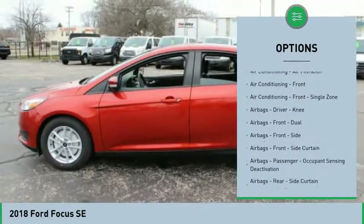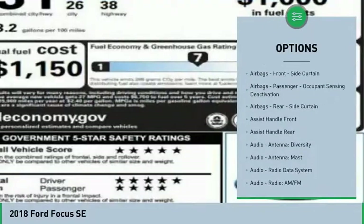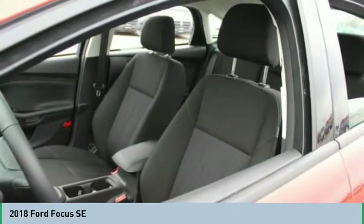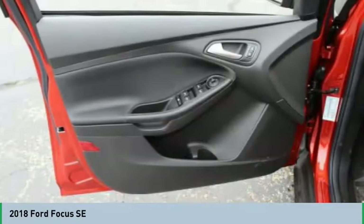Clock, power brakes, child safety locks, compass, trip computer, electronic brake force distribution. Searching for a dependable vehicle that looks great too? You found it — so stop in today.